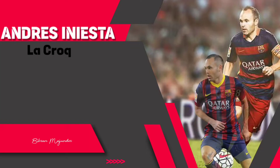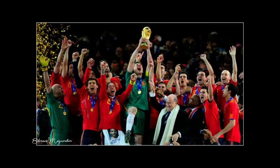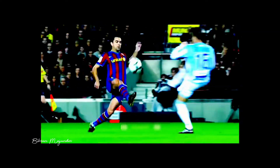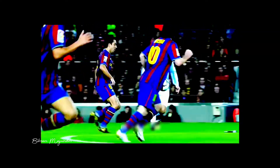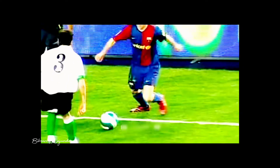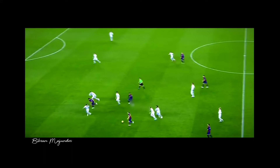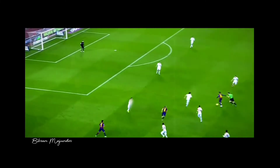Andres Iniesta — La Croqueta. Barcelona and Spain's extraordinary success in the late 2000s and early 2010s was dependent on two midfielders: Xavi Hernandez and Andres Iniesta. Neither of them was fast, strong, or powerful, but their technical quality and football intelligence made them the best midfielder duo of all time. Xavi was the better passer, but Iniesta was the better dribbler. When he passed the ball from one foot to the other and then accelerated into the space, La Croqueta was lethal. This skill move was later developed further by Lionel Messi.